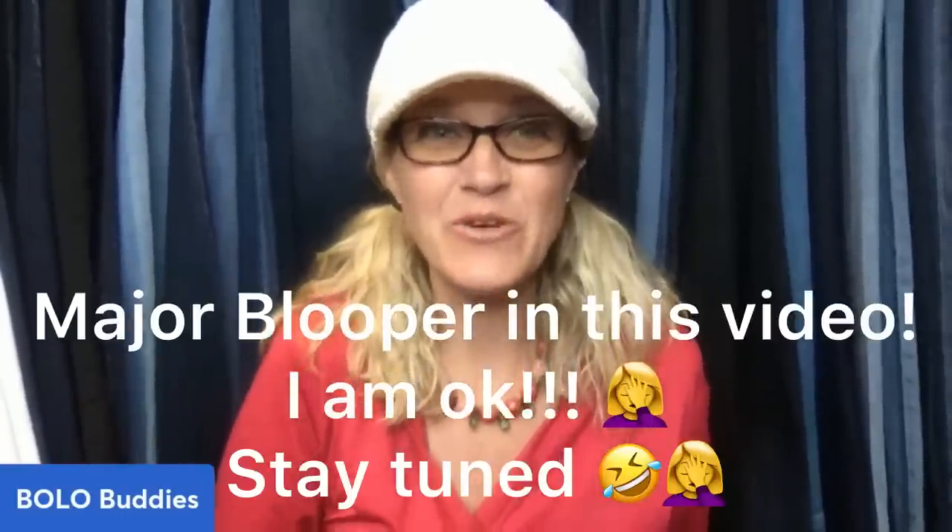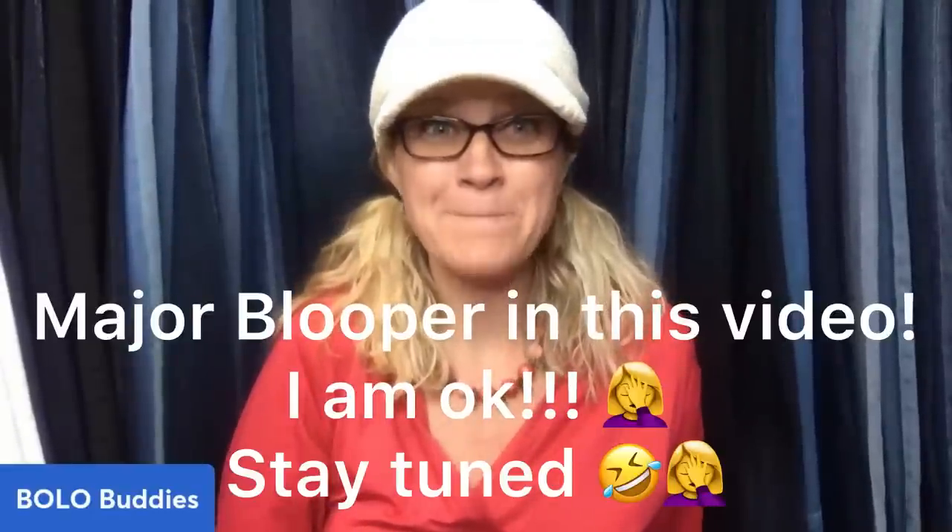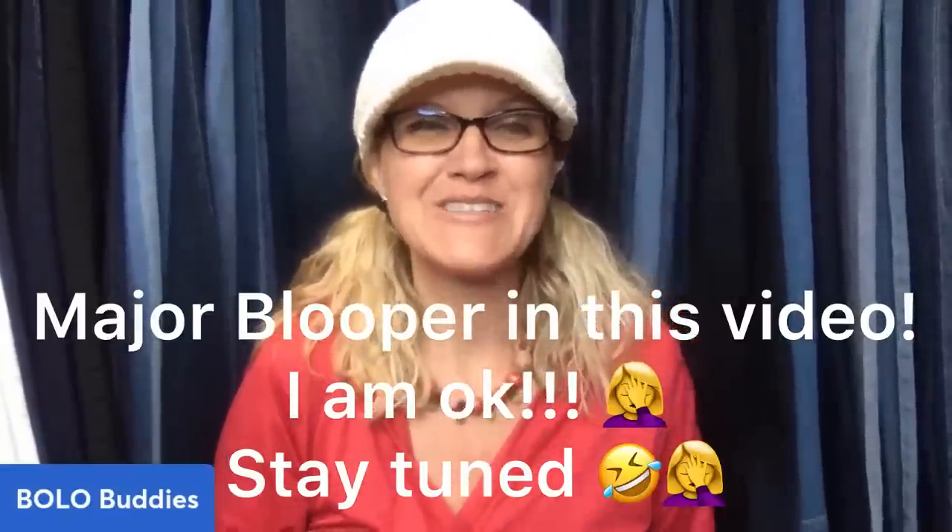Hey Bollabuddies, thanks for watching. Are you ready for 50 unexpected big money bolos? These are items from my Bollabuddies Facebook group - active auctions I found during research and posted for everyone to watch. I'm guilty of posting them and never going back to see what they actually sold for. So today we're going to check out what these items actually sold for. Let's get started with some big money bolos!